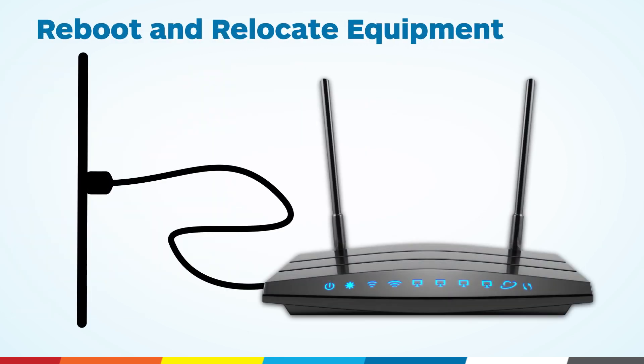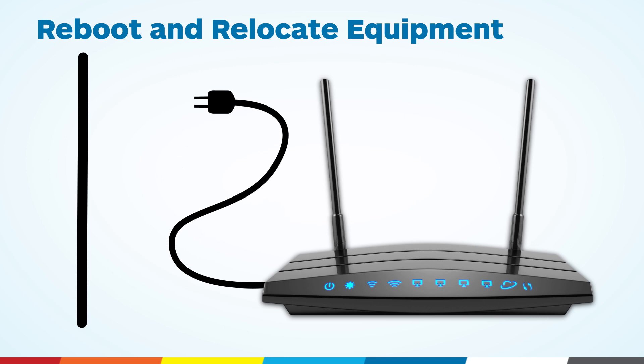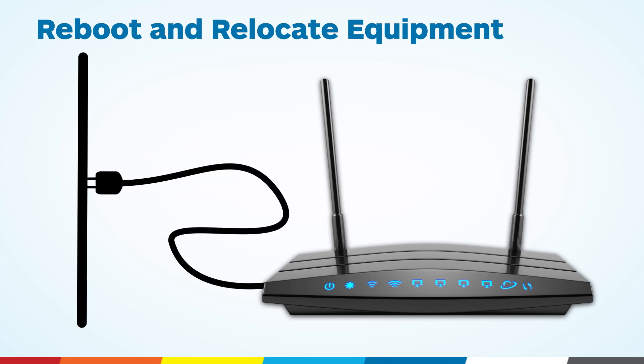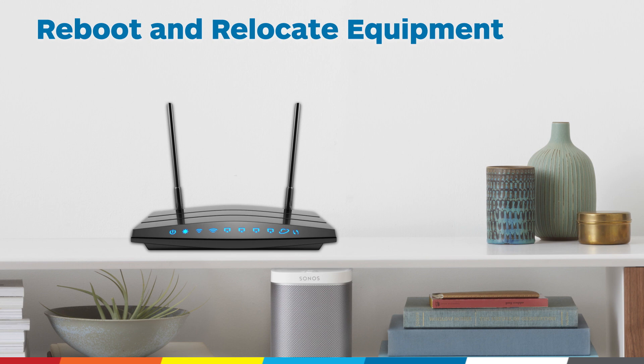Occasionally reboot your router by disconnecting the power supply, waiting for five seconds, then reconnecting the power supply. This will allow for software updates, and don't forget to place it in an open space away from obstructions and windows.